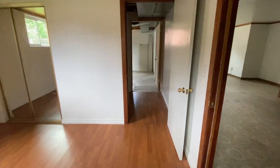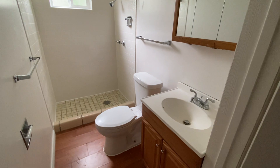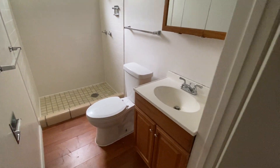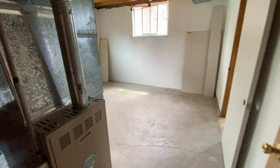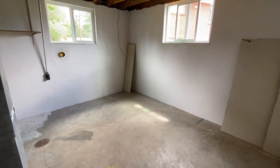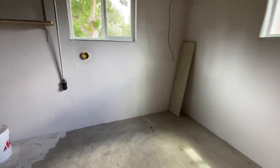We have a bathroom down here as well — some storage there, and then a three-quarter bathroom with lots of storage. This room here is unfinished — tons of storage — and we again have the new windows throughout.